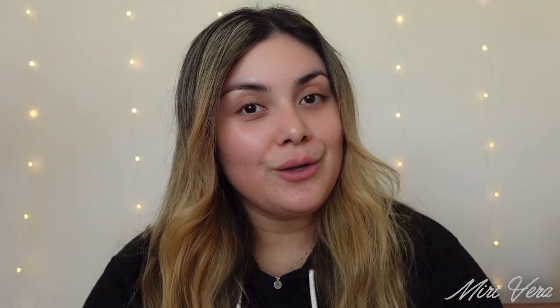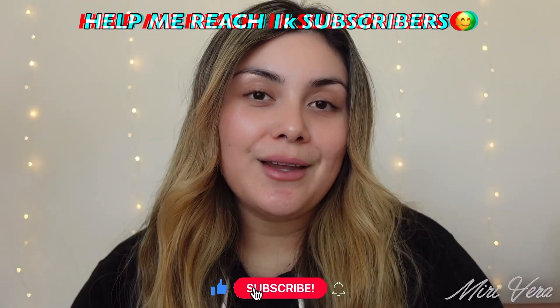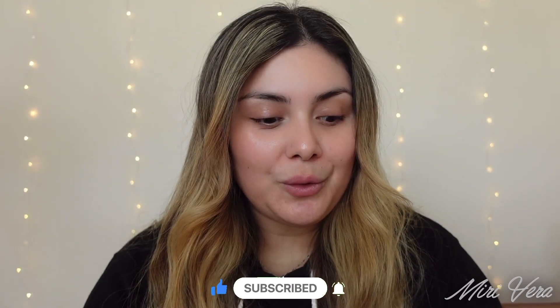Hi guys! Welcome back to my channel. If anyone is new here, hi, my name is Mary and I give you guys an extra warm welcome. I would love it if you grabbed a snack, stayed for a while, and clicked the subscribe button. And if you're a returning viewer, thank you so much for coming back. I appreciate you more than you know.